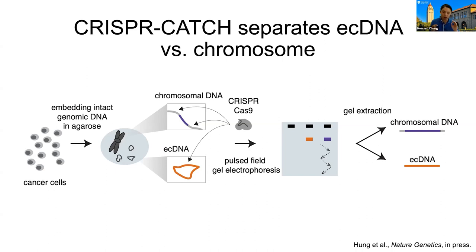CRISPR-Catch was a method previously developed to purify bacterial DNA segments; we adapted it to purify extrachromosomal DNA from human cancer samples. This method starts by embedding your cell or DNA sample in agarose, which prevents shearing, then prepares the sample for pulsed-field gel electrophoresis — a classic method for separating very large pieces of DNA. The key insight is that large circular pieces of DNA will not go through the gel — they're trapped in the well. But if you cut that DNA just once, a circle turns into a line and will run according to its size. Chromosomal segments are so large — hundreds of megabases — that they remain stuck in the well even if cut.